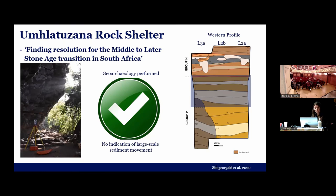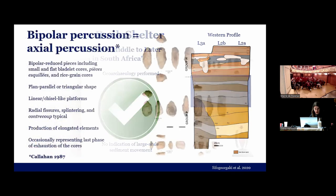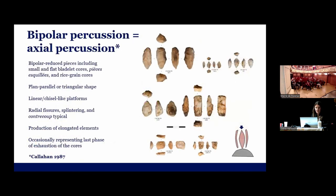Umschlatzahner is located in KwaZulu-Natal in the Indian Ocean Belt biome. Here you can see some of the products we identified — those attributed to bipolar percussion. When I speak about bipolar percussion, I refer to Keller in 1987 — real, actual axial bipolar percussion. Here you can see cores that include the bipolar reduced pieces: blatant cores, PSSQA, and rice grain cores. They have linear and chisel-like platforms. Most of them have a plain parallel or triangular shape, showing typical features of bipolar percussion, and occasionally exhausted cores exploited by bipolar percussion in the last phase.